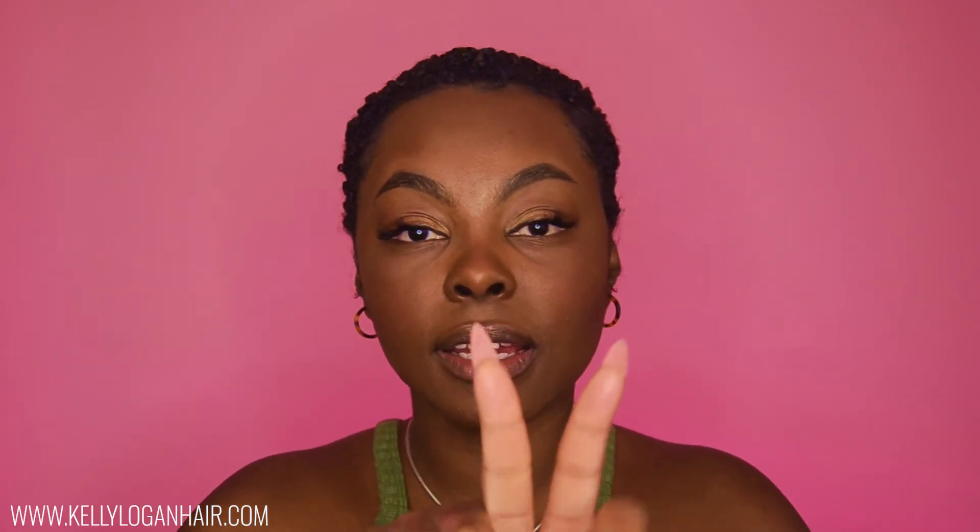First things first — how do you identify if you even have split ends? The best way to check is to take one single piece of your hair, look at the end of it, and see if there's a split. If you see that, then you have split ends. Split ends are not microscopic — you don't need any kind of special tool to see them. A lot of people don't realize this and just clip off their hair whenever they feel like they have split ends.